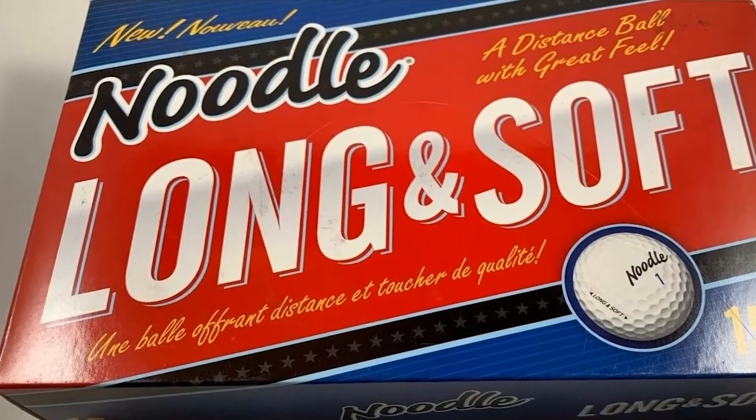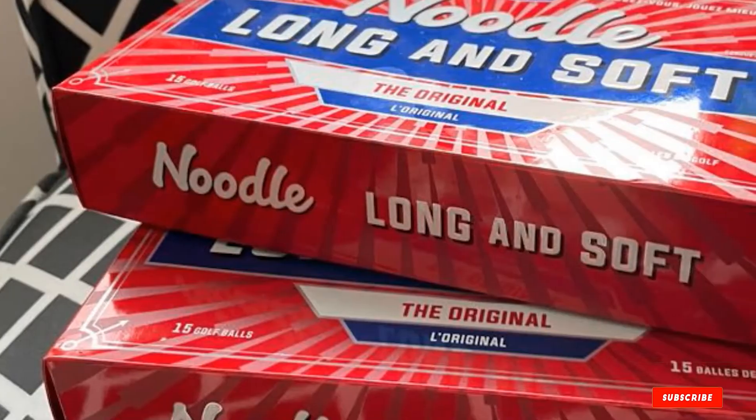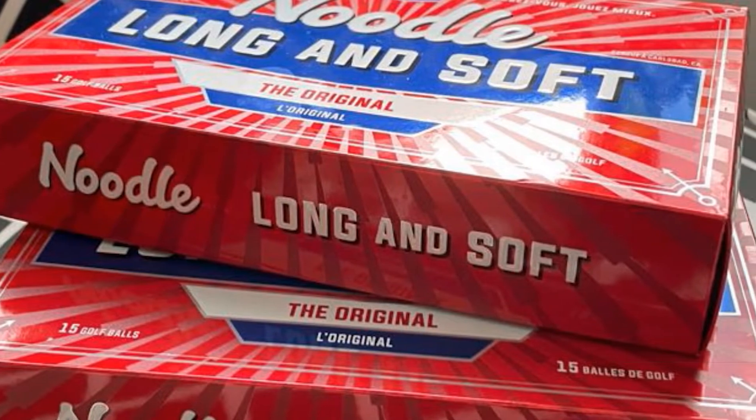In my opinion, the TaylorMade Noodle can be the best golf ball for average golfers. If you are new to this game, you can play them as practice balls and experience their outstanding performance in this price range.